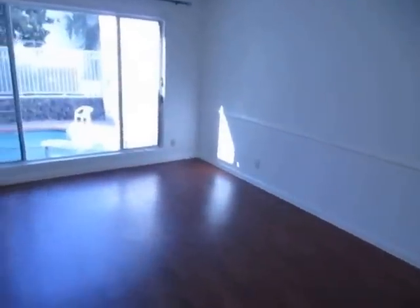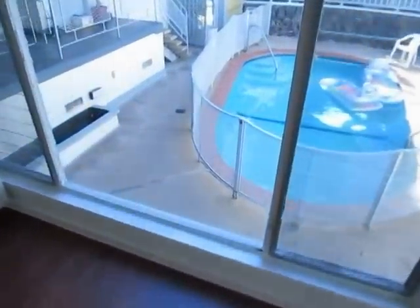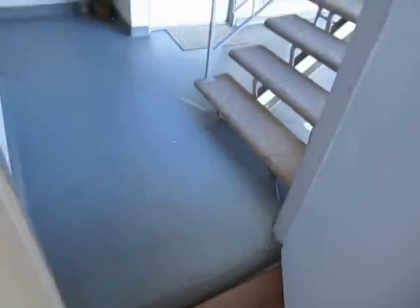The full bath has a shower and tub. One more quick look at the family room and kitchen area, and we're going to make our way outside so you can get a look at the parking.